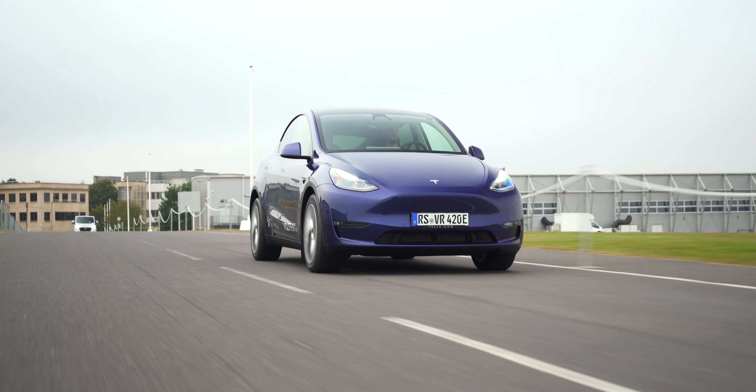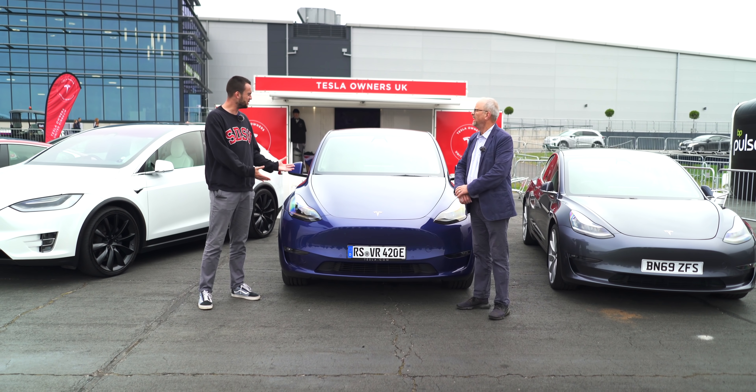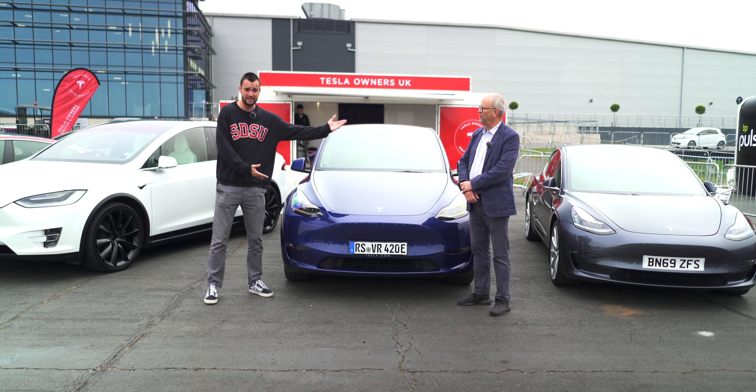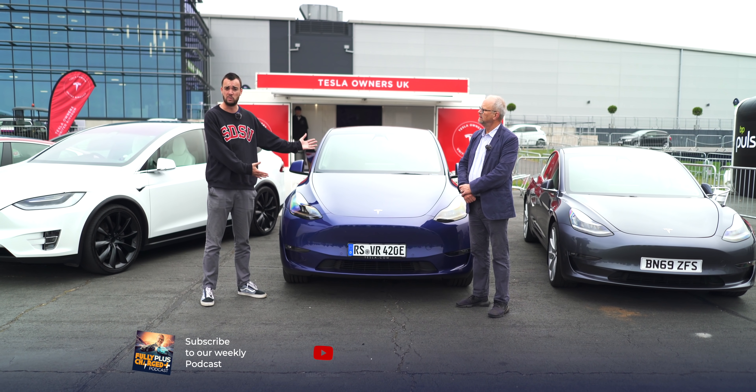Well, there we have it — the world's speediest review. Look at the new Model Y, a very, very important car. Maybe all things considered the best electric car you can buy right now. If the Model 3 was the best electric car and this is the same but with more — then this is the new best one. Tesla Model Y. Thank you for watching.